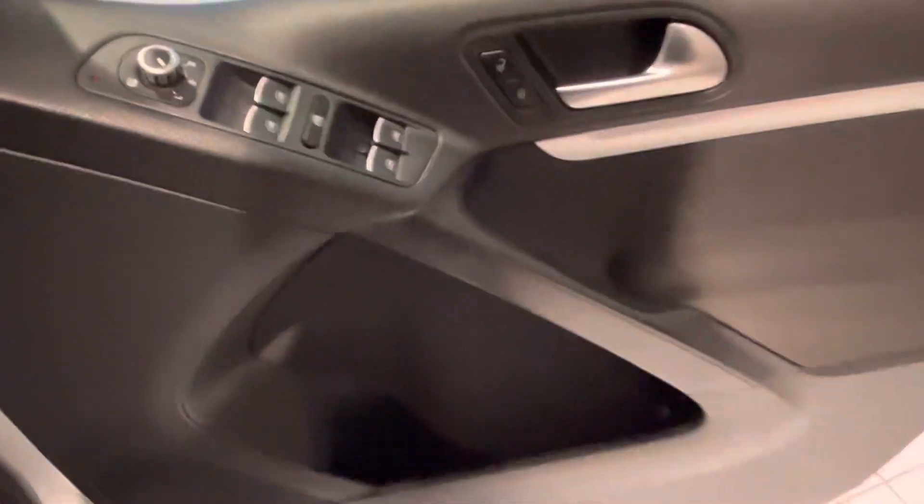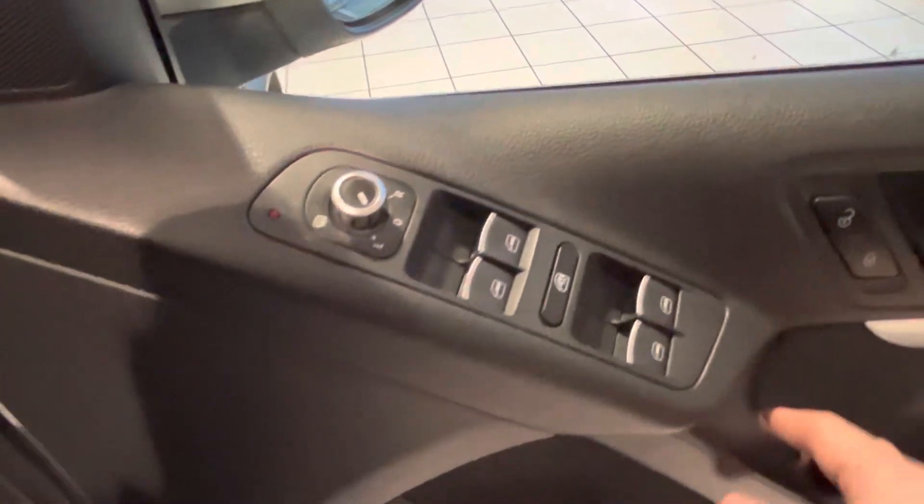You've got your nice R-Line embossed in the seats — it's like an Alcantara finish. Seats are very comfortable. Door cards are all great. You've got electric windows all round and electric mirrors.